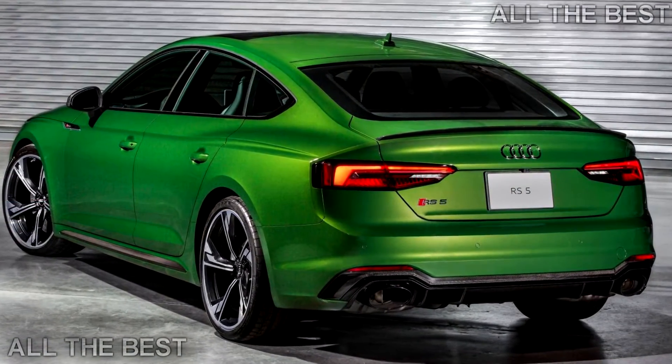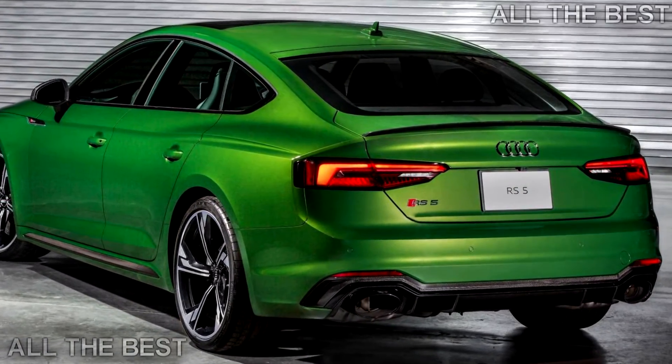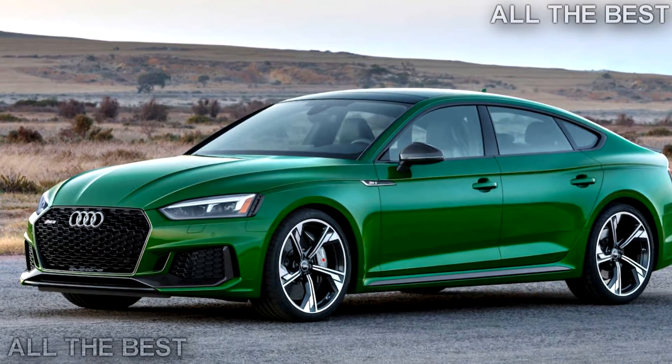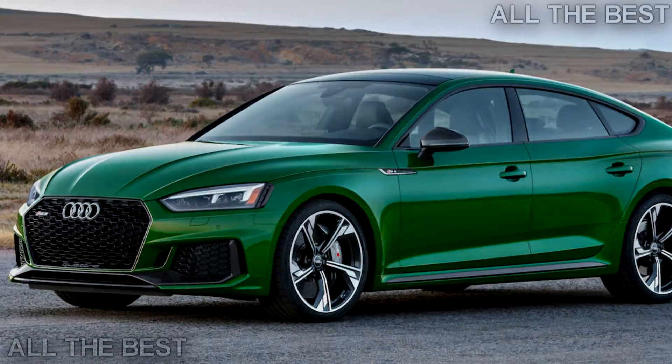And 443 lb-ft (600 Nm) of torque. All that power comes paired to an 8-speed Tiptronic automatic transmission.